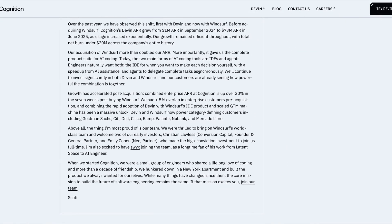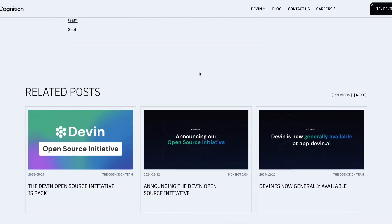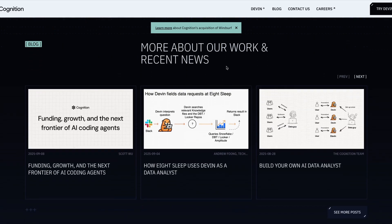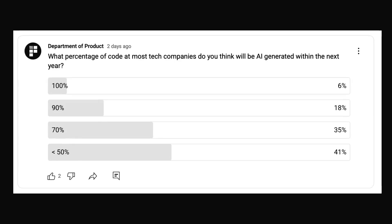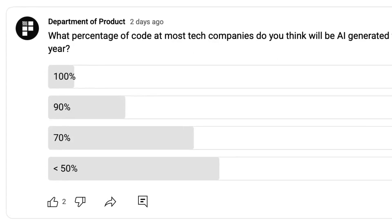The question on everyone's lips is how long will this trajectory last? With Anthropic inflating its own valuation to over $100 billion, there are genuine fears that we are experiencing an AI bubble. In the latest Department of Product poll, almost 60% of respondents said that between 70% and 100% of code will be AI-generated within the next year. Let me know in the comments below if you think we're living in an AI bubble.